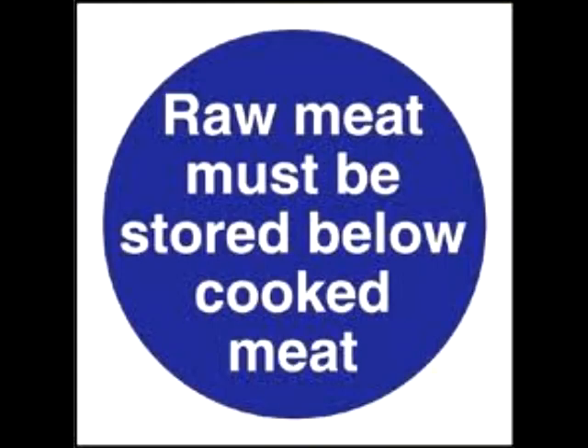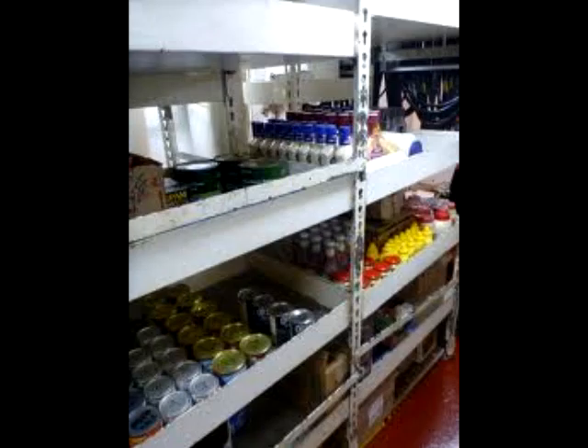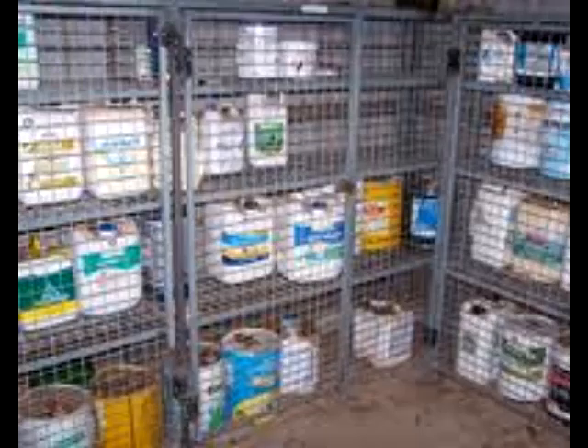Raw meats and fish must be stored separately from the cooked products. Canned foods go into the dry goods store and chemicals into the chemicals store.